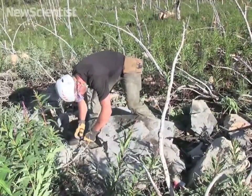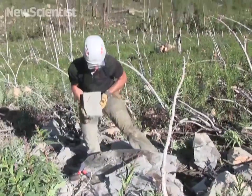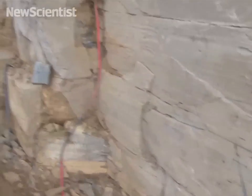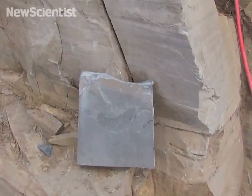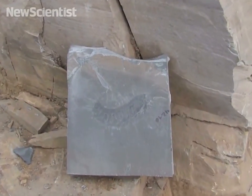Here is the fossil that we found in the quarry. As you can see, the fossil is dark and unweathered. This particular specimen is exquisitely preserved and represents a new species of arthropod.